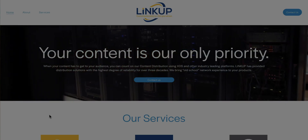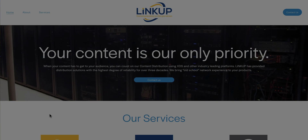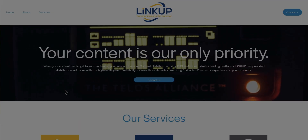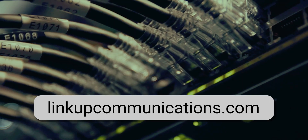I'm going to take a moment here and recognize the sponsor of today's video, LinkUp Communications. When your content has to get to your audience, you can count on their content distribution using XDS and other industry-leading platforms. LinkUp has provided distribution solutions with the highest degree of reliability for over three decades. For more information about their services, visit LinkUpCommunications.com. And now, back to the video.